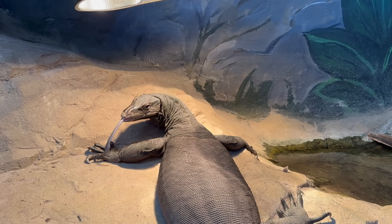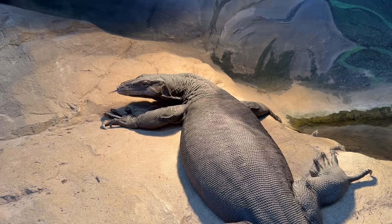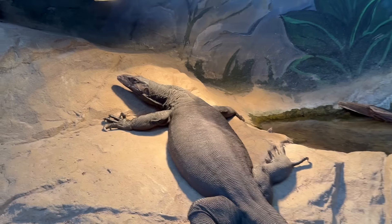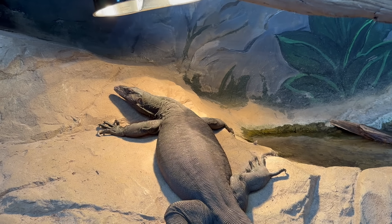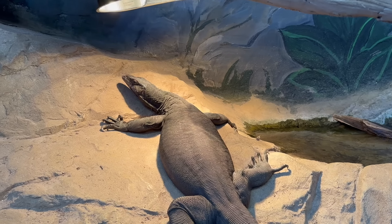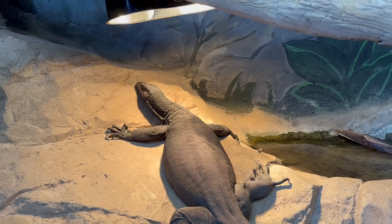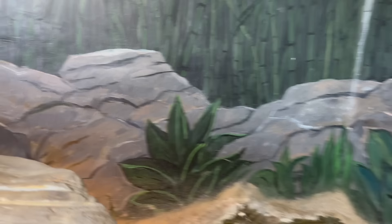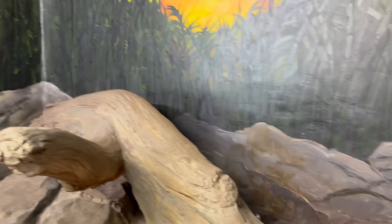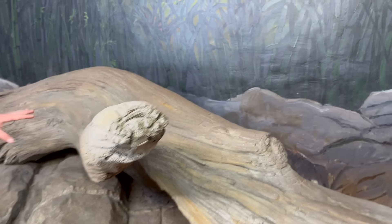Sky is better than Dexter for kids — Dexter runs right up to you, which can be a little intimidating, but Sky just hangs out. She'll barely look in kids' direction, which is great for the nervous ones. The enclosure is all sculpted concrete — rebar with mortar, mesh concrete, textured and painted. It's awesome.